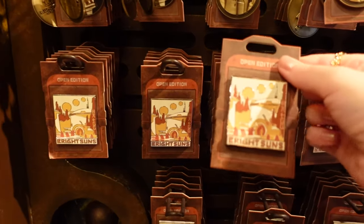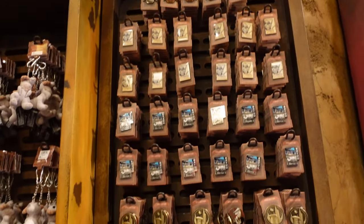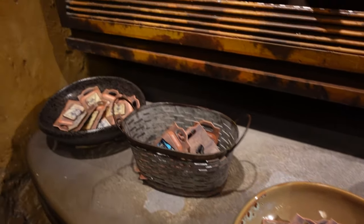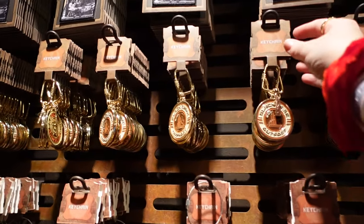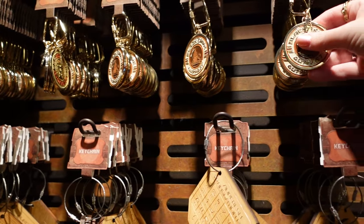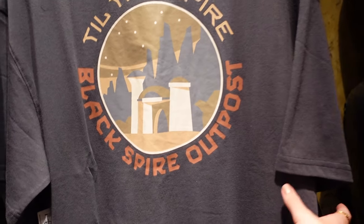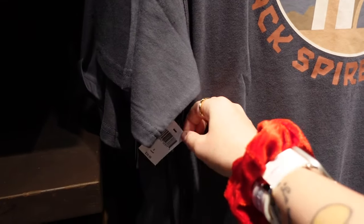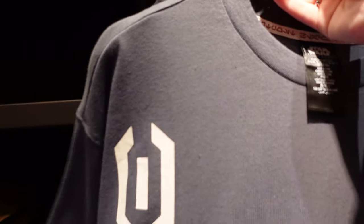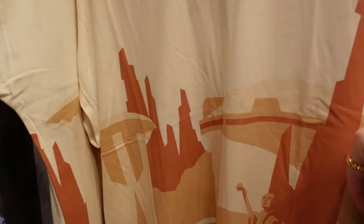I think these are open edition pins, not limited. Yellow is up there — $14.99. Little key chains. Oh I like this key chain — $14.99. The middle doesn't spin. There's a patch up there as well. This t-shirt is beautiful — $39.99 for that shirt. That was the back, and then that's the front — that's even nicer, also $39.99.